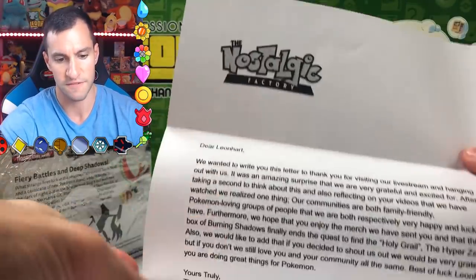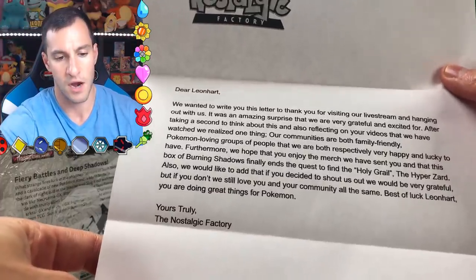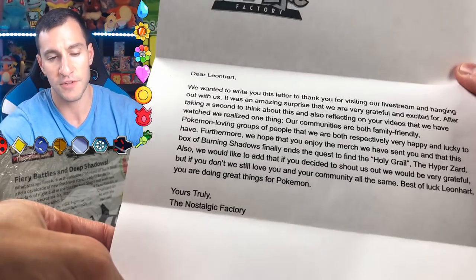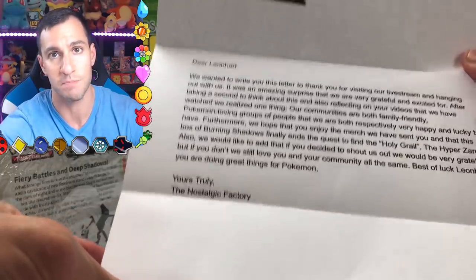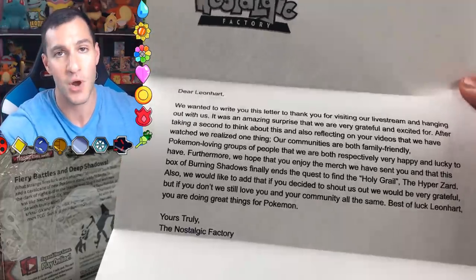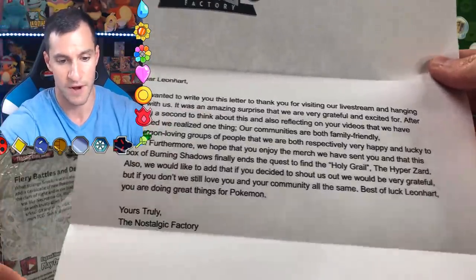Even the letterhead is official. It says: 'Dear Leonhardt, we wanted to write you this letter to thank you for visiting our live stream and hanging out with us.' If you don't know, the Nostalgic Factory is on Facebook and they do live streams, big Pokemon card openings. You should definitely go check them out. I did a little surprise — they didn't know I was coming. It was hilarious.